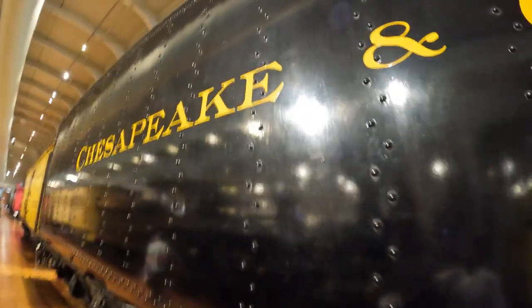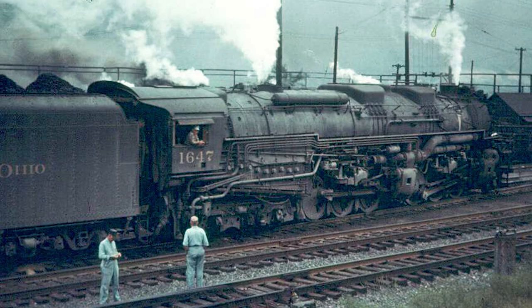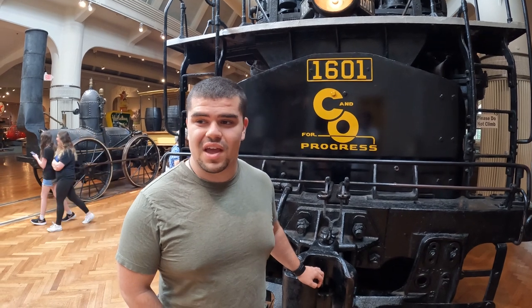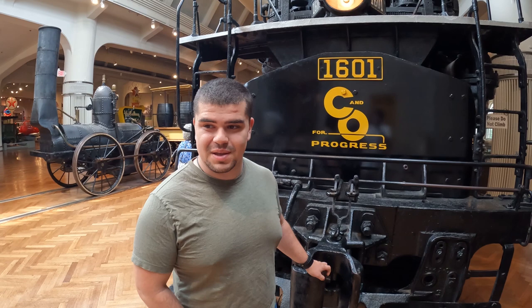Its purpose was to haul coal from West Virginia up those steep mountain passes, hauling those massive freight loads across the country to power the industry of the mid-20th century. It is the last in existence, and it was acquired by the museum before it was cut to scrap, so it's a real lucky piece that we have here.